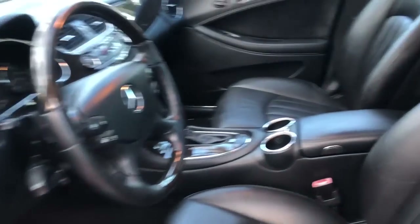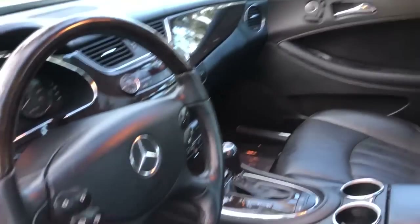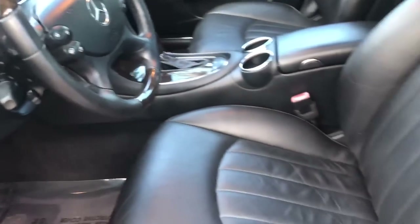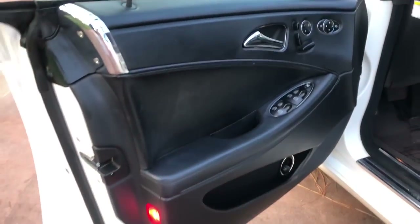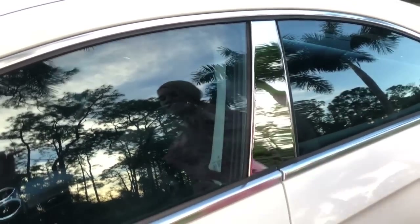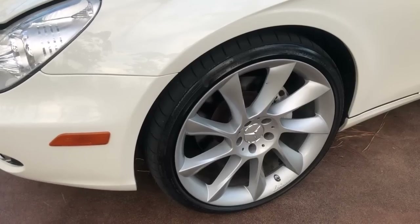On the inside we have your sunroof, nice black premium leather, bird's eye wood grain throughout, and a wood grain and leather-wrapped multi-function steering wheel. You can contour your seats in multiple ways and also have memory positions one, two, and three. The chrome here feels like an actual upgrade to the vehicle.